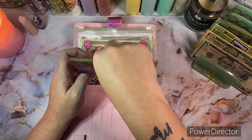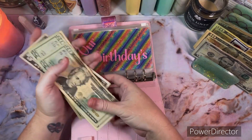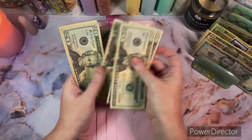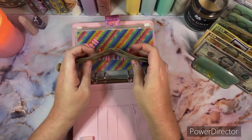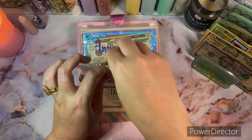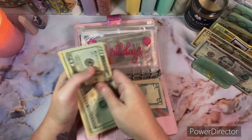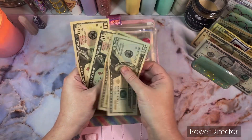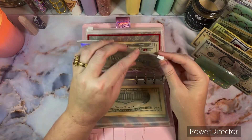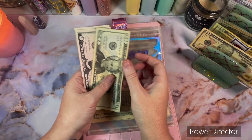Now on to the holiday binder. Our birthday envelope is going to get $10 — this will be for my husband's birthday since it's in April, bringing it to $105. Everyone else's birthday is going to get $10 as well, bringing it to $60. Anniversary is going to get $5, so now that's $30.